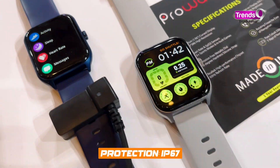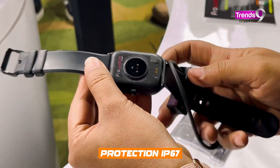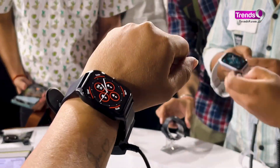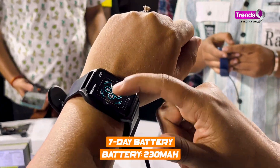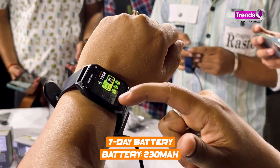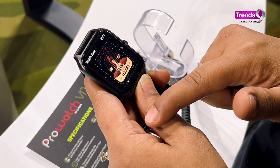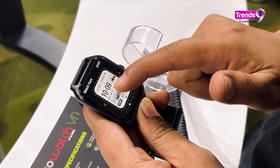The VN is IP67 rated, but the watch has still undergone corrosion testing with a saltwater spray. The battery is smaller compared to the ZN at 230 mAh, and promises five days of normal usage and two days with Bluetooth calling. Recharging is much slower and takes about two and a half hours.